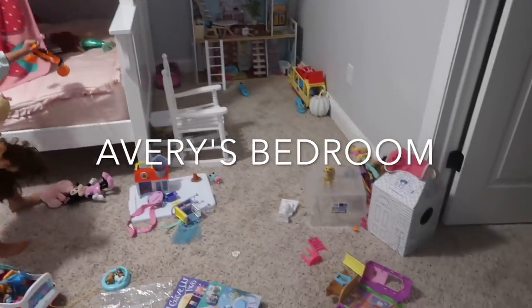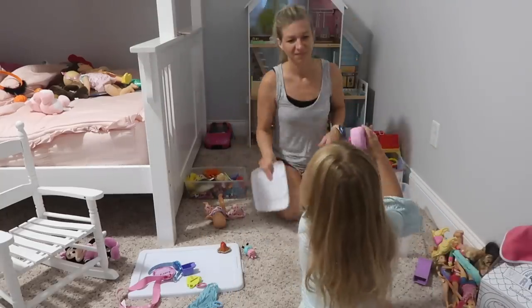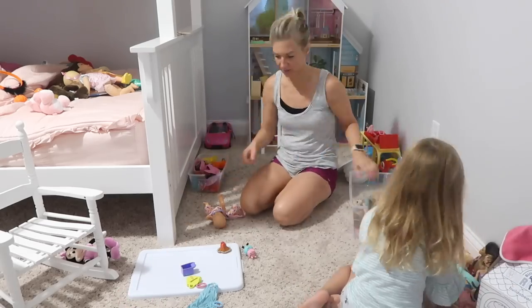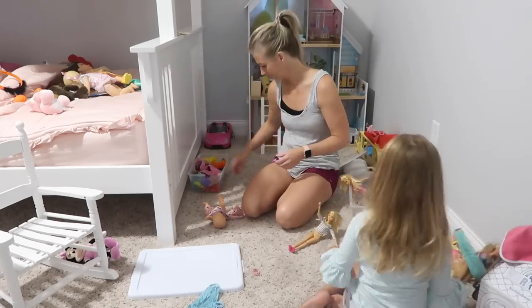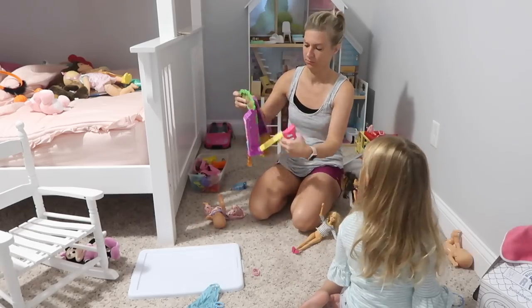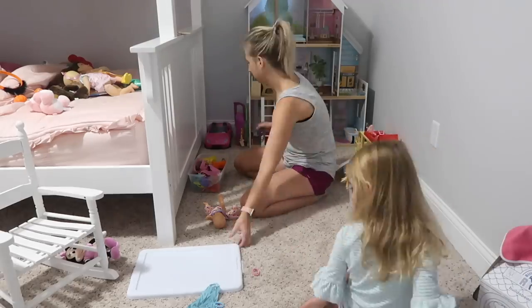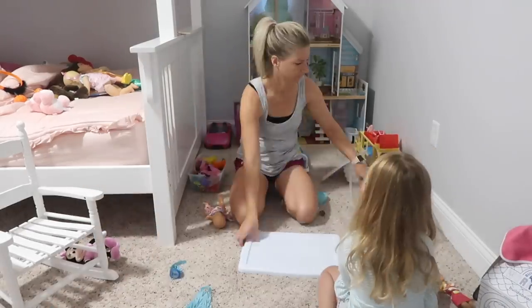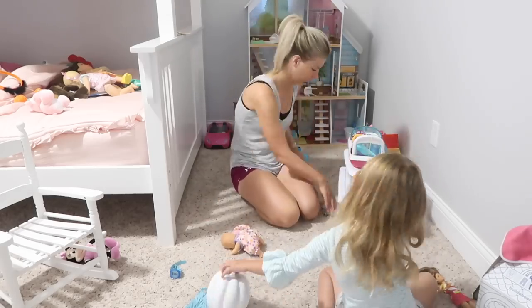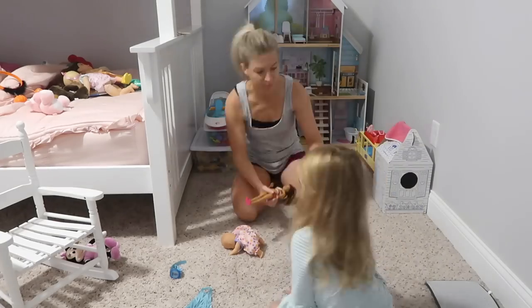I was hopping around cleaning room to room and I needed Avery's help for her room since she had made most of the mess in there. We went in and got started on her room. Did you guys see that little photo shoot we had before we got started? She has this little play camera and she told me to pose — she specifically asked me to pose with two fingers up showing a peace sign. I have no idea where she got that from, but she did.